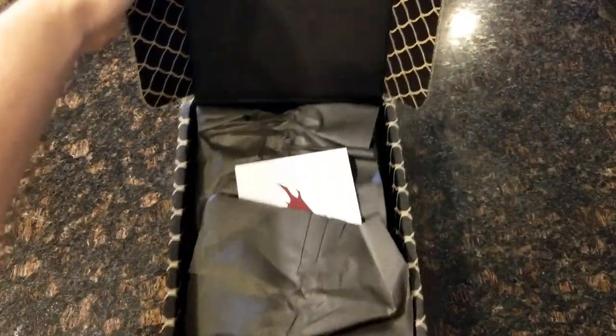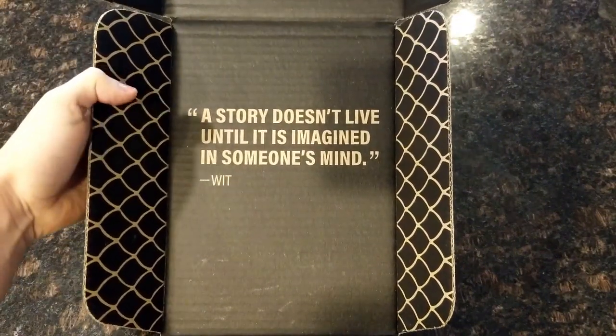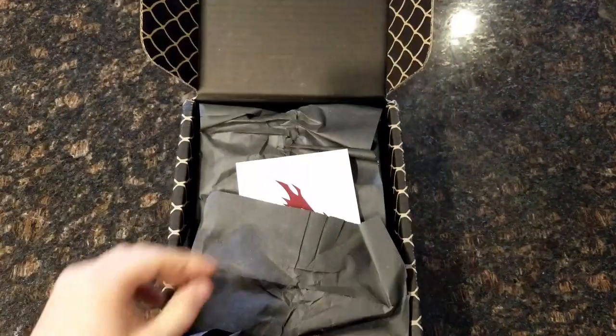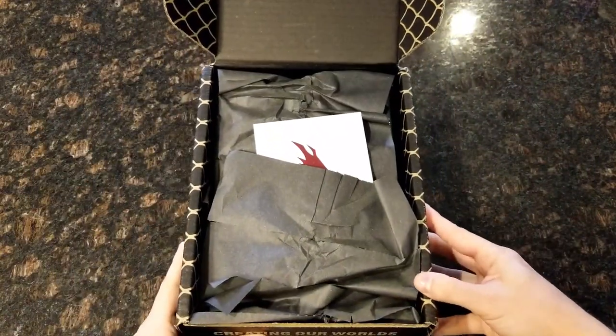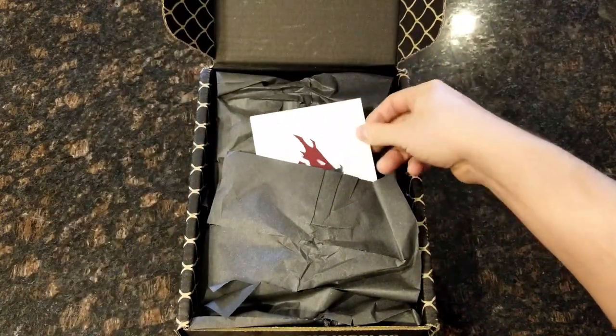So first, on the inside here: "A story doesn't live until it is imagined in someone's mind." A quote by Wit. So that's nice — a little flavor to the box. Got a card here.